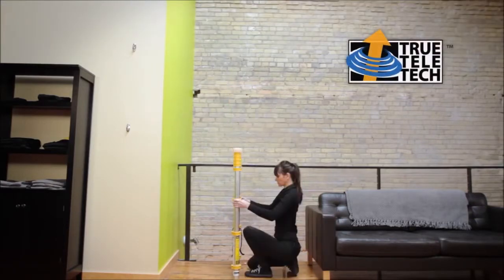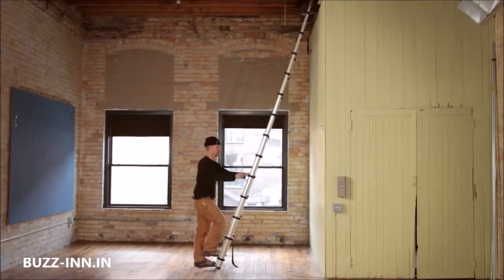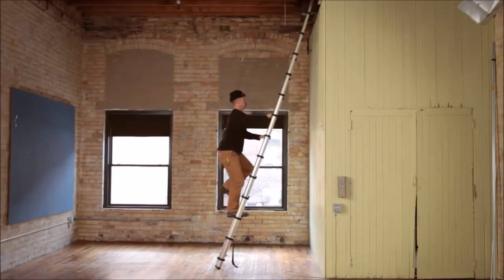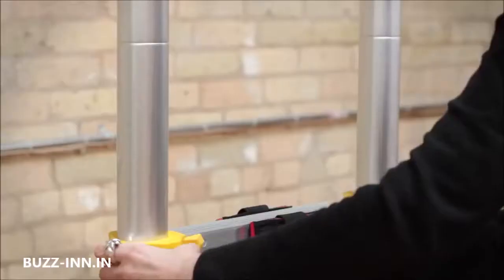True Telescoping Technology is the patented technology behind Extend and Climb's series of telescoping ladders. Ladders with True Telescoping Technology provide maximum versatility and have been tested and surpassed ANSI and OSHA standards. True Telescoping Technology is safe and easy to use with its patented lock and release system.